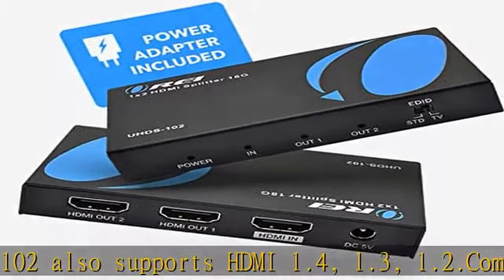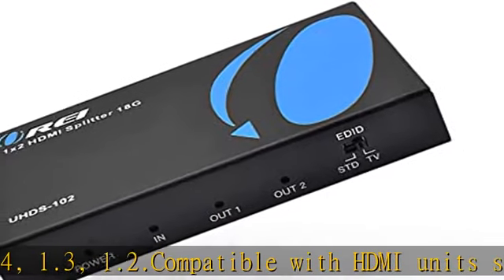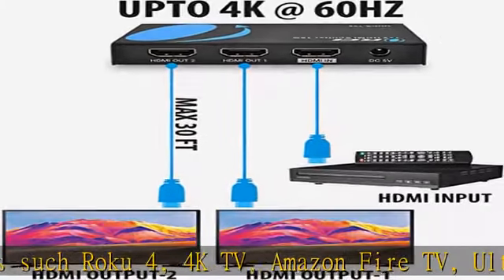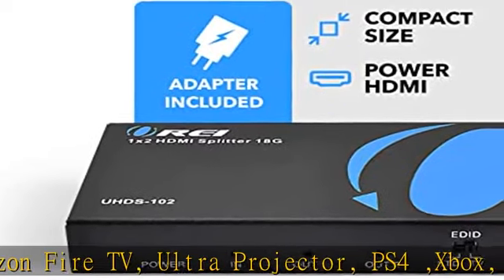Supports 3D, LPCM, Dolby AC3, DTS 7.1, DSD, Dolby TrueHD, and DTS HD Master Audio. Essentially all available audio options are supported. Check the description to get this product today at the best price.